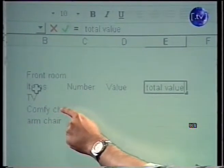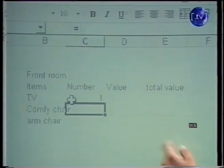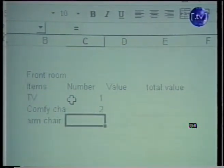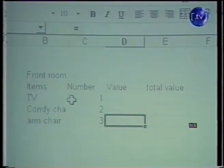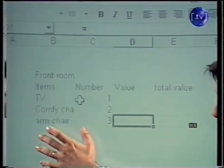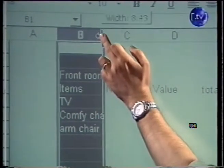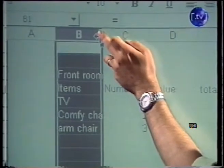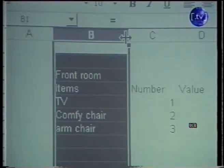So let's go back to the number column. How many TVs have I got? As far as the insurance man is concerned, I've got one TV. Comfy chairs — I've got two in my front room. And one armchair. Now, you'll notice that 'comfy chair' has become 'comfy char' — so instead of something to sit in, it's become something else entirely. What we need to do is make sure we can read everything in this column, so I'll highlight the column. On this edge here there's a little line with arrows — that's my stretchy tool. I'll just stretch the column out, and now we can read it properly.